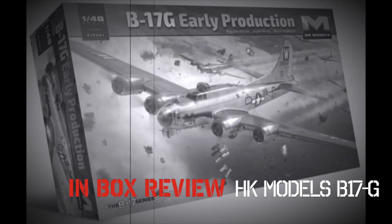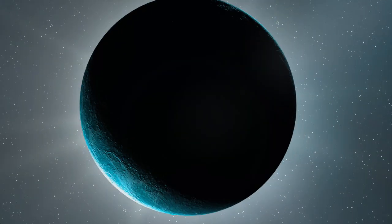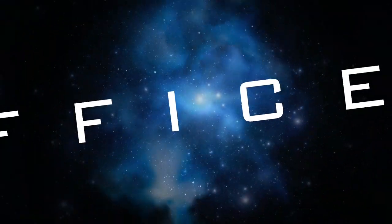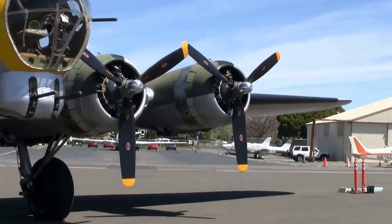Coming up is an in-box review of the 1:48 HK Models B-17G, with a little bit of a difference. Let's just listen to the start of the B-17.